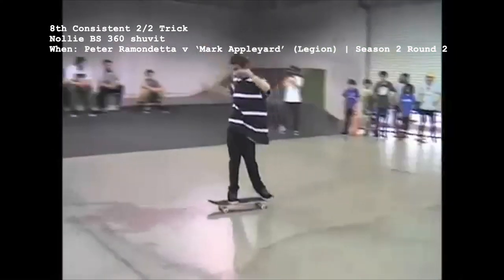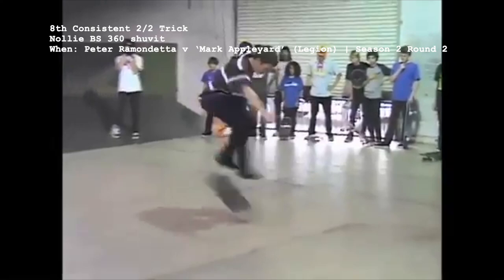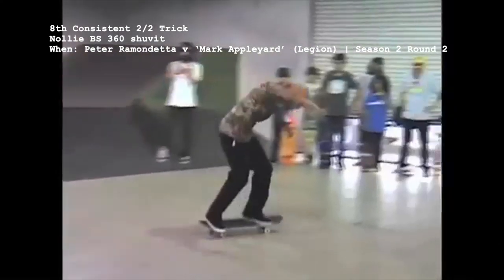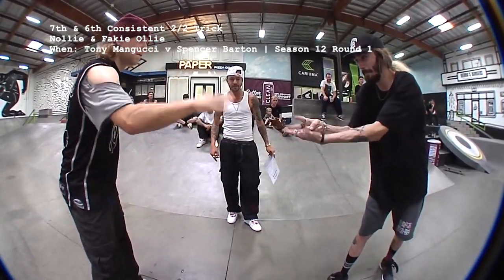This battle, which predictably ended in Ramondetta's favor, surprisingly features the only instance of a nollie backside 360 shove it, set on offense by an unknown Legion member, and Peter pulls it off on defense.